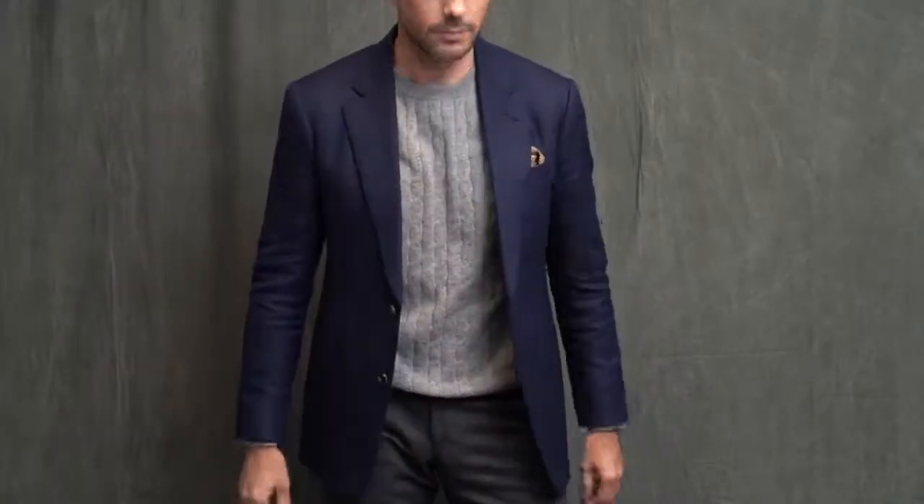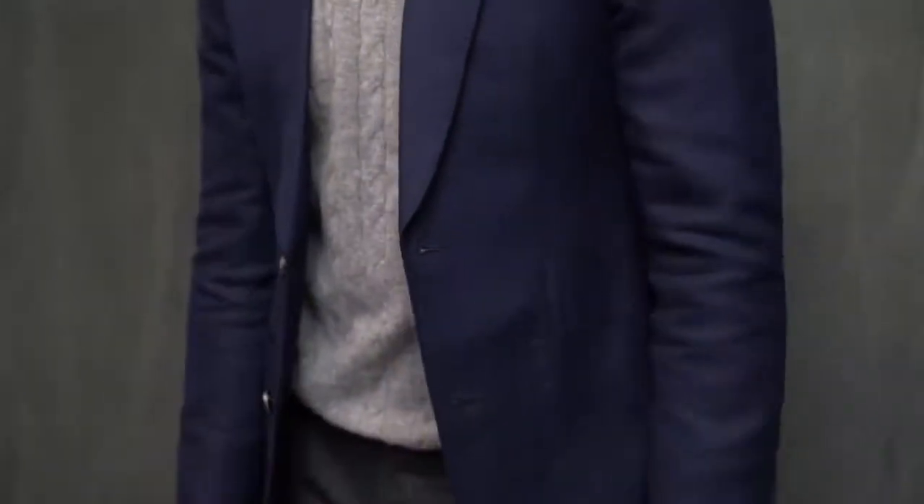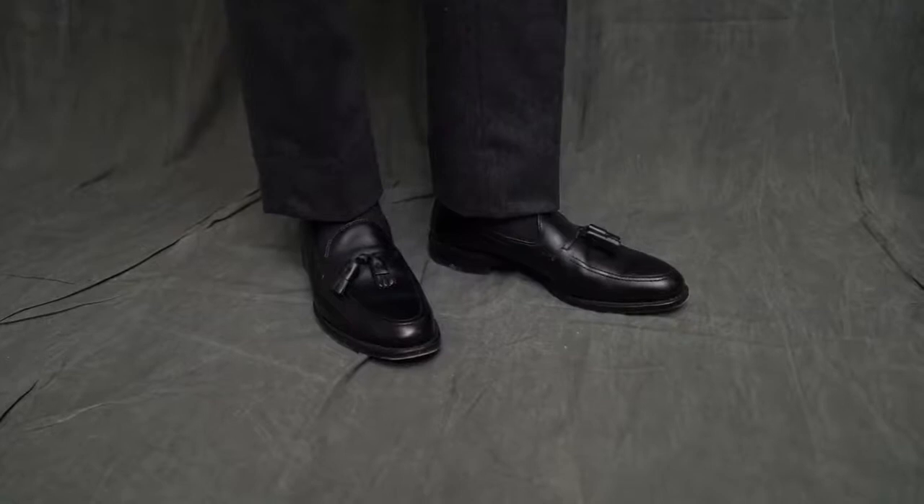Now if you are waiting for me to pair the jacket with some dark jeans, I am sorry to disappoint you. I go back and forth between whether I think that looks right or wrong, and right now I am leaning more towards the latter. We're going to call this look casually elegant: a great pair of charcoal flannel pants, a cashmere cable knit sweater from Luca Filoni, no color shirt underneath just to keep it a little more casual, and black tassel loafers by Allen Edmonds.